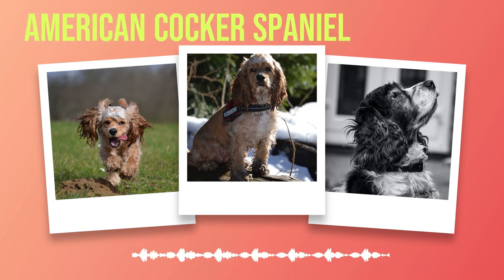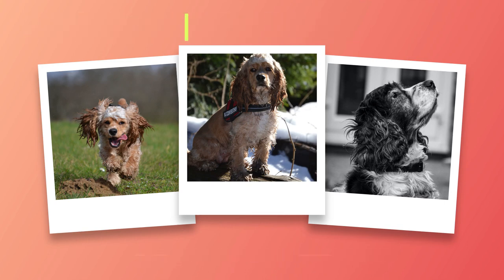Chapter 4: Training and Socialization for Your American Cocker Spaniel. Proper training and socialization are crucial for any dog breed, and the American Cocker Spaniel is no exception. These dogs are intelligent and eager to please, but they can be prone to some behavioral issues if not trained properly. Training your American Cocker Spaniel should begin as early as possible — as soon as you bring your puppy home, start teaching them basic commands such as sit, stay, and come.